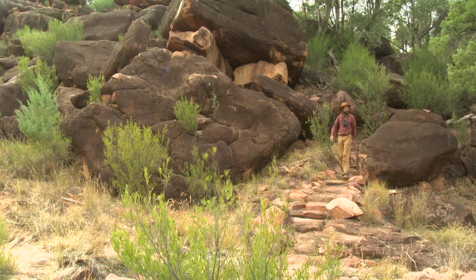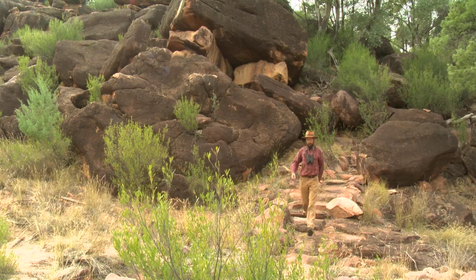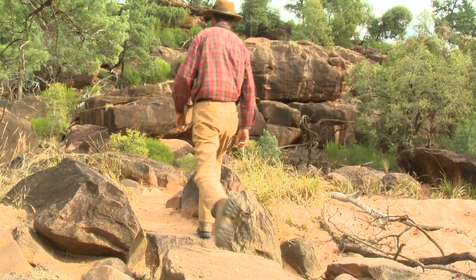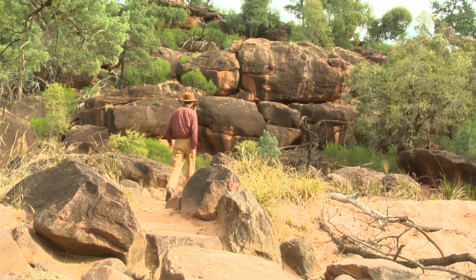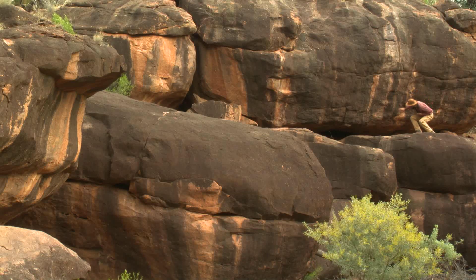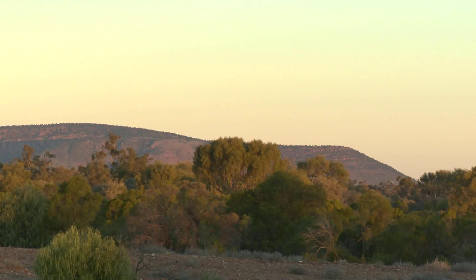The local Nagemba people believe that the ancestral creator, Bayami, created this stunning landscape with help from the goanna, the echidna, the emu and the kangaroo. Gundabuka was just one of many places that Bayami made when he was creating this country. On his travels he also created the waterholes at Bayrock and the fisheries at Brawarana. After the landscape was created, Guga the goanna laid down to sleep right here and Mount Gundabuka was formed.